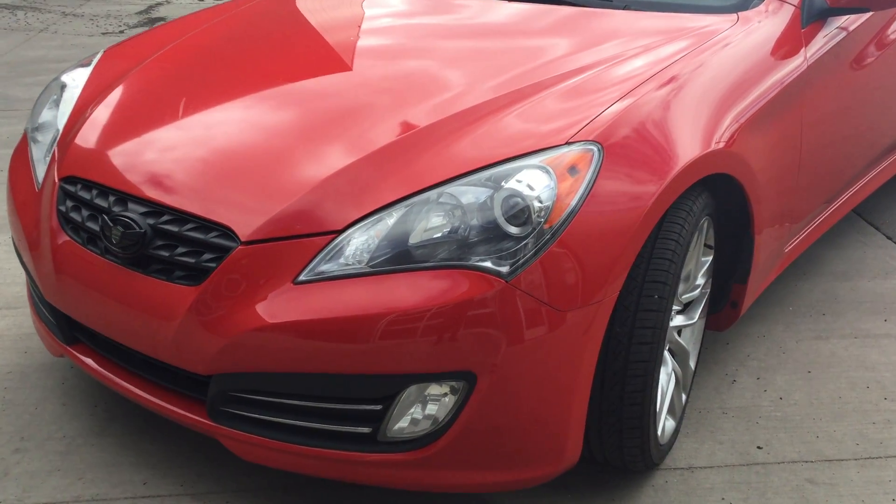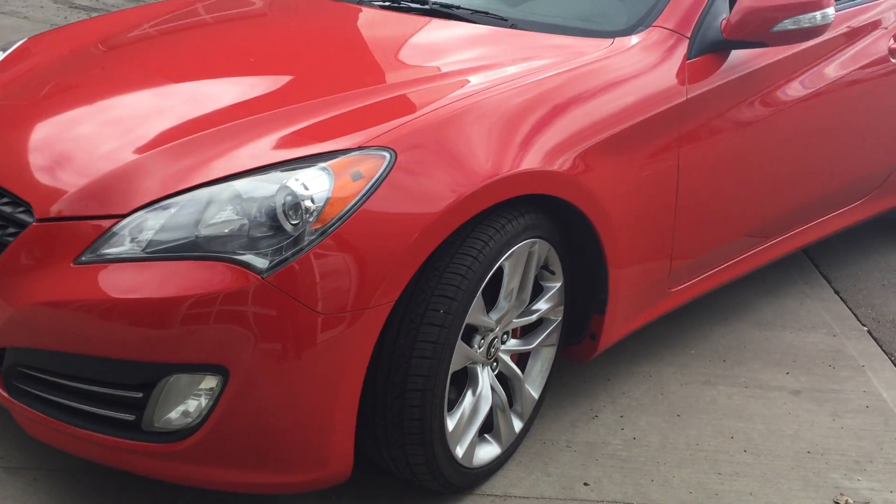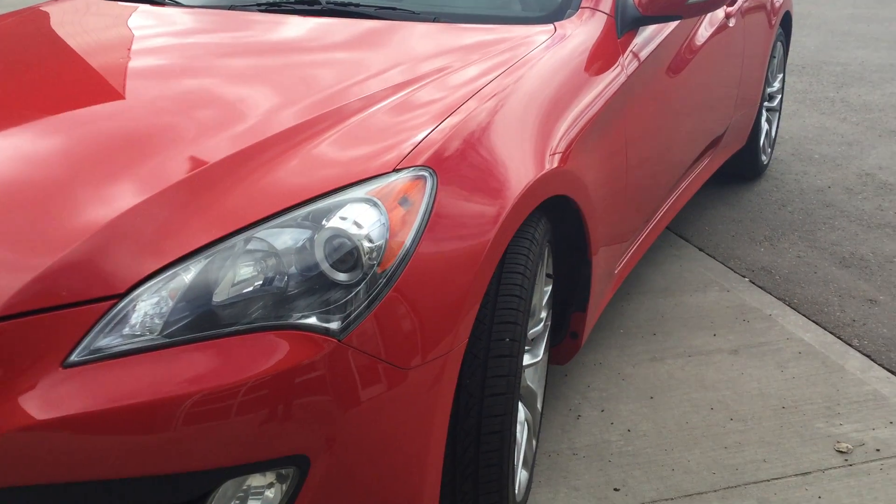Good morning from River City Hyundai, my name is Adam. Today we have the 2011 Genesis Coupe — I'll highlight a couple options for you and take you for a nice walk around. We just took this piece on trade.